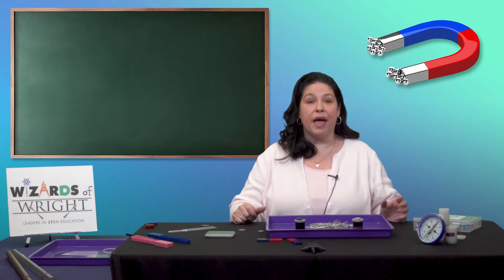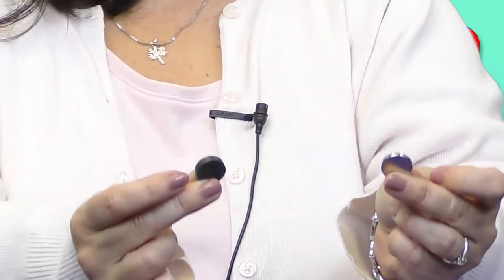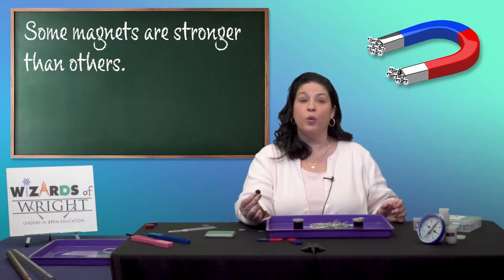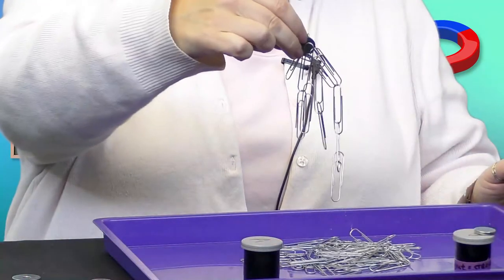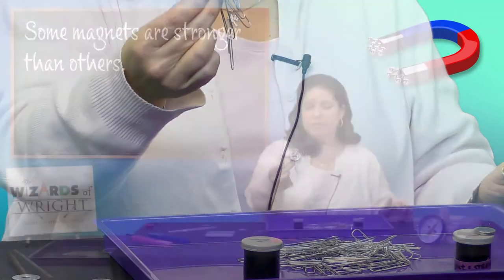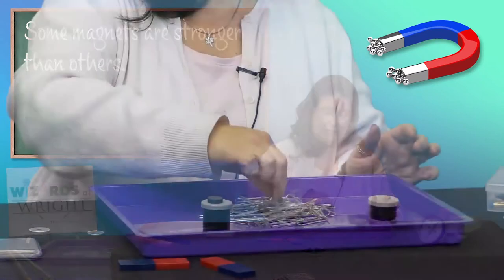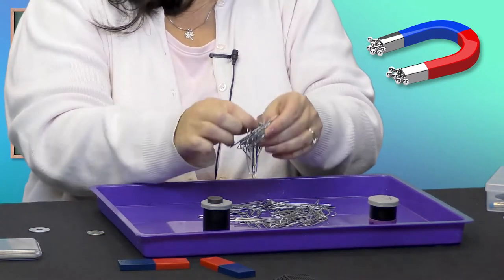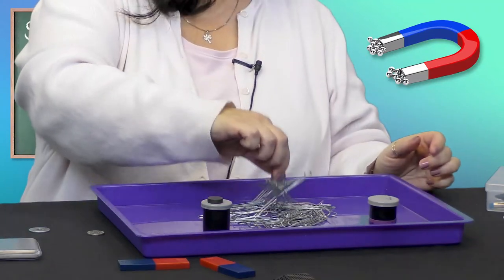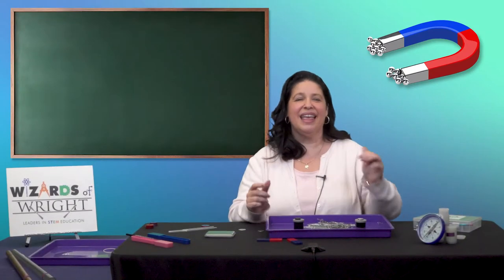Let me show you something. I have two magnets here and some magnets are stronger than others. Let's test that — let's see how many paper clips this first magnet will pick up. There's maybe about 10. Now let's try this magnet. That's quite a difference, isn't it?